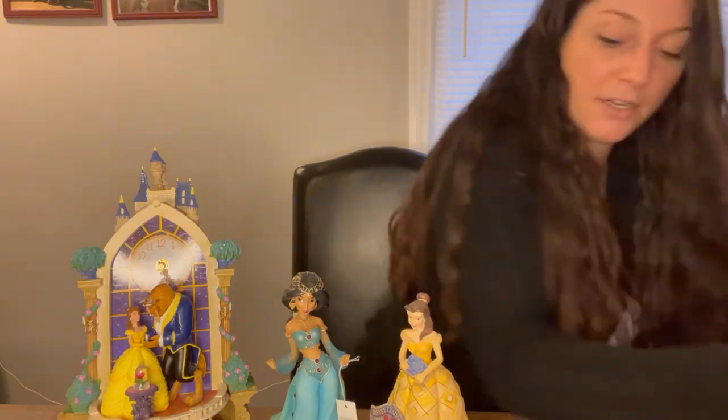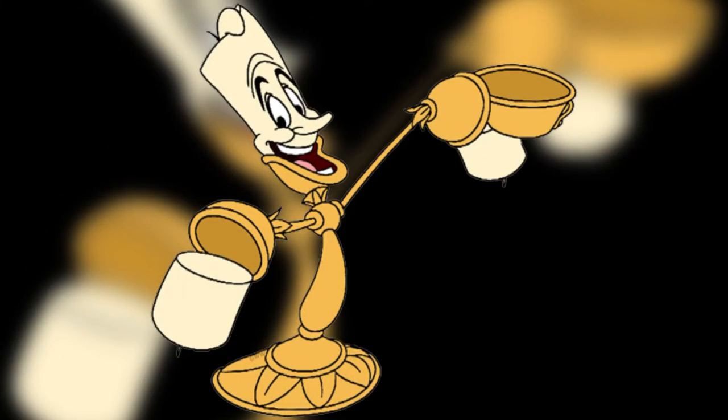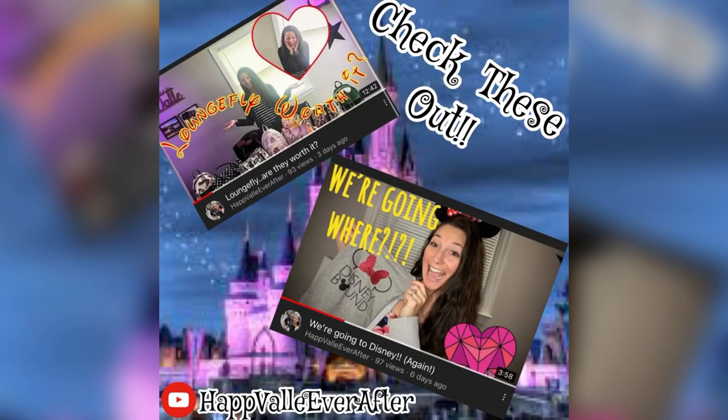Out of everything I showed you guys today, my personal favorite is the wall clock — just because of all the detail and beauty in it. I love that song, and it's just a different sound than even the snow globe has when it plays. Thank you guys for coming today. I will link everything in the description if you're interested in looking further. We hope to see you back next time — don't forget to like and subscribe. See you next time!